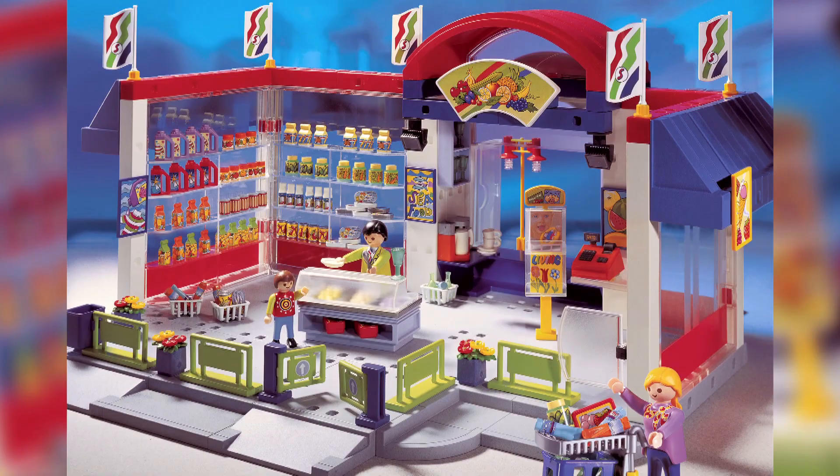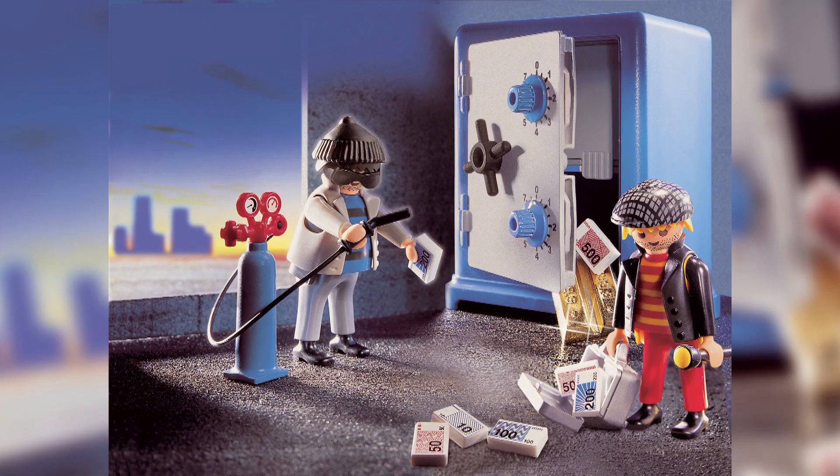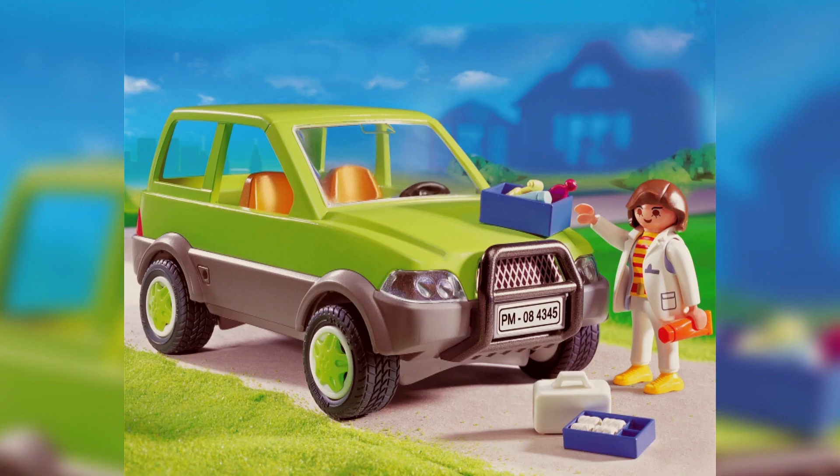Each character comes with its own theme — pilots, builders, even bank robbers — in their own work environments. So kids can play adult, and in the process, maybe even choose a future profession.